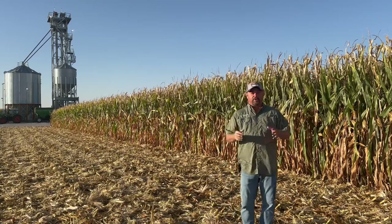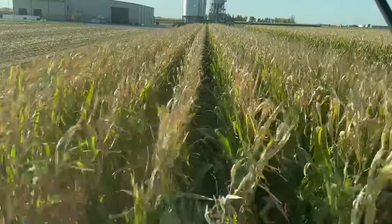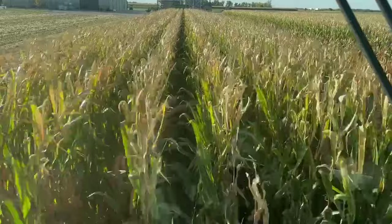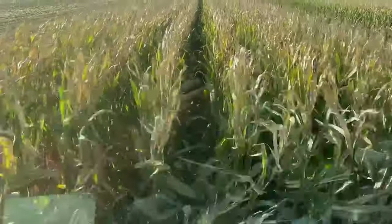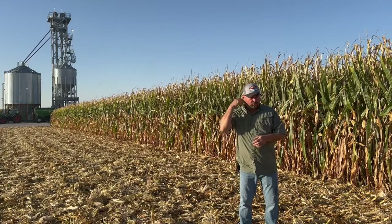Hi folks, Jason Webster here, lead commercial agronomist for Precision Planning. Today we're at the PTI Farm in Pontiac, Illinois, and we're harvesting some corn today. I just wanted to take a minute, stop the combine, and show you what we're working on in regard to some of our high management corn yield trials.